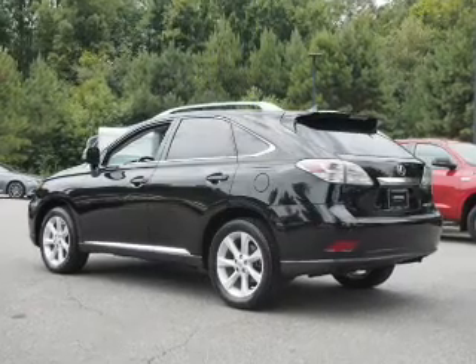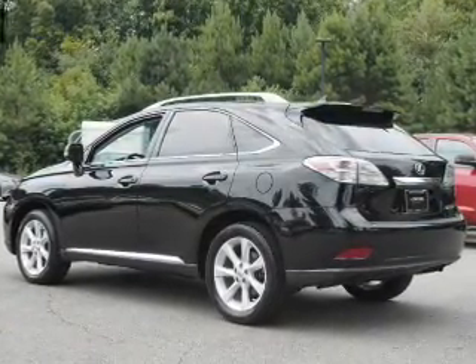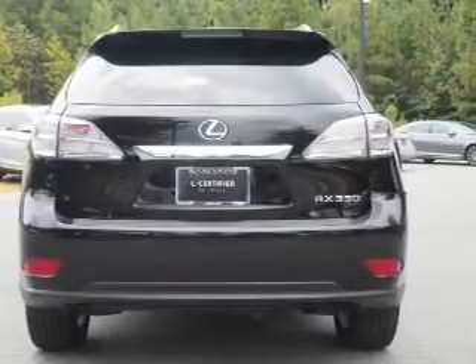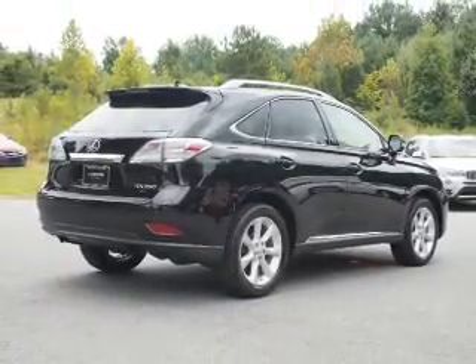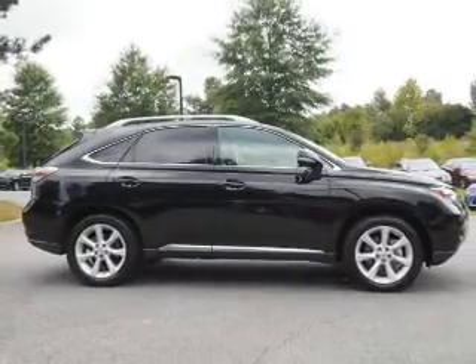Inside you'll find Bluetooth connectivity, steering wheel controls, push button start, automatic climate control, curtain head airbags, front airbags, side airbags, side impact door beams, child safety locks, and power seats.